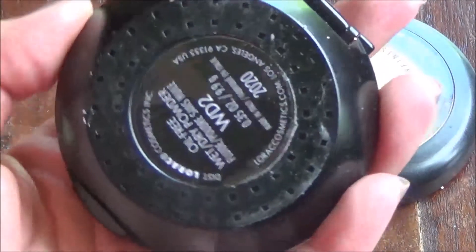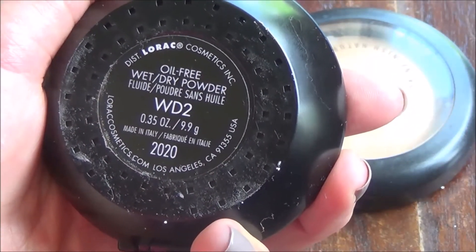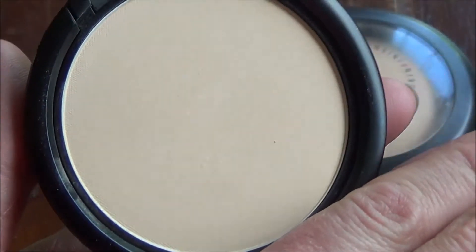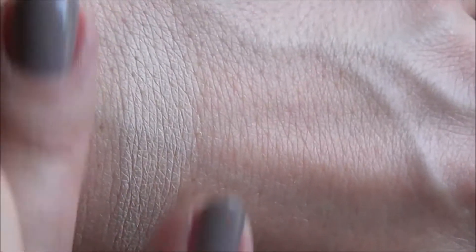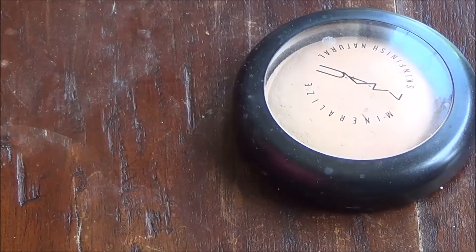The last two to talk about are — I got this on sale — the Lorac Oil Free Wet Dry Powder in shade WD2. It is really light, so I'm going to get rid of it. I'm pretty fair, but that's just too fair for me. It's a nice powder though — pretty opaque and finely milled — it's just the wrong color for me, and I don't use powder that much, so keeping it would be silly.